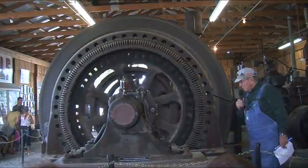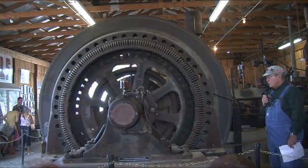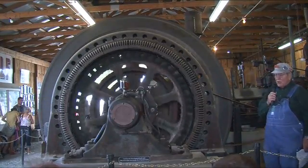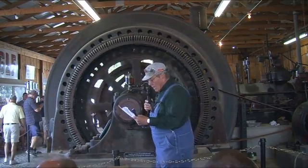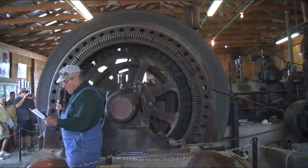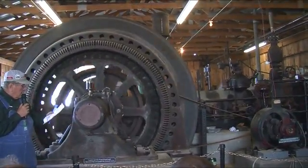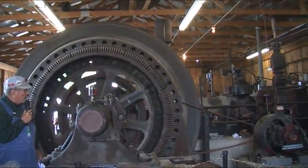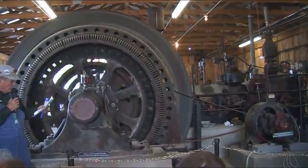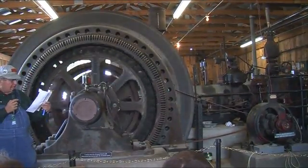It's a 300-horsepower engine, meaning it requires 300 horsepower of steam to function. The flywheel is 9 tons. The flywheel itself is 12 feet in diameter. The stroke of the piston is 36 inches and its bore is 36 inches.